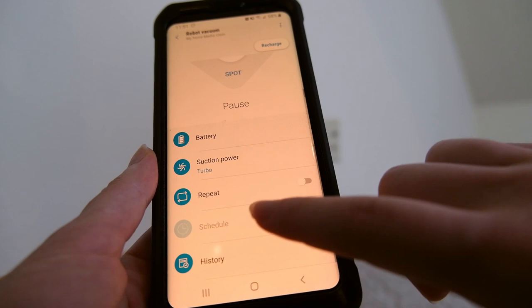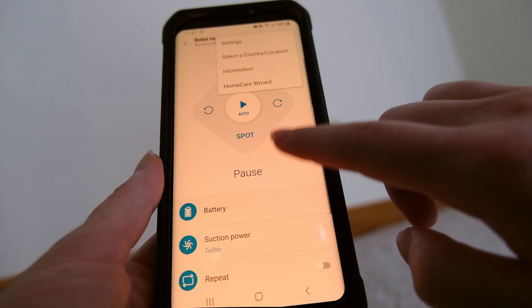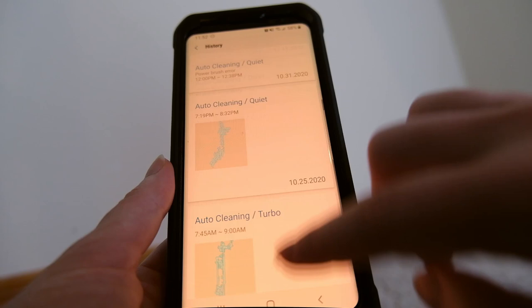The app allows you to do just about everything you need — set up schedules, choose which suction level you want to use, and look at your robot's cleaning history. That being said, I found that the map was a little bit less detailed than that of some of the other robots I used.